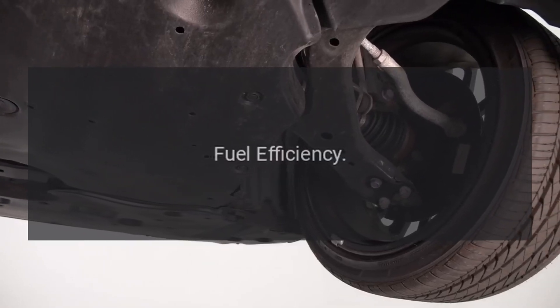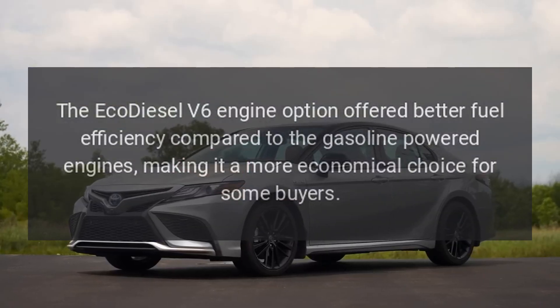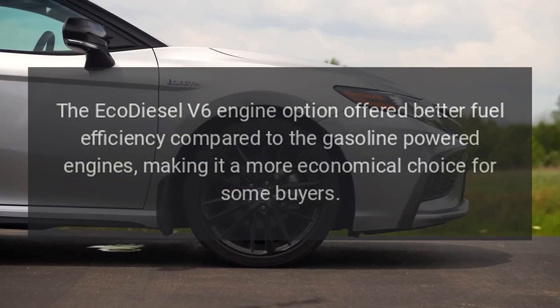Fuel Efficiency. The EcoDiesel V6 engine option offered better fuel efficiency compared to the gasoline-powered engines, making it a more economical choice for some buyers.